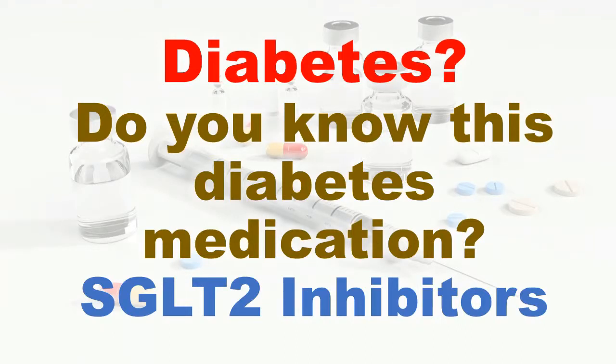Hi friends, welcome to my channel for Medicos. If you or anybody in your family is a diabetic patient, then information in this video will be helpful to you.